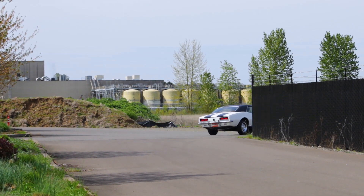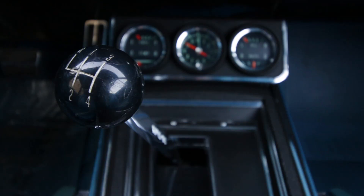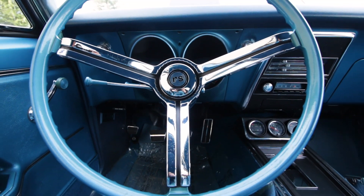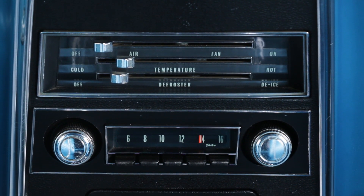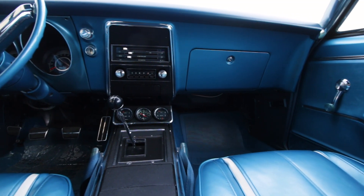Adding even more contrast is the deluxe blue interior. The center 4-speed console is loaded with gauges, and a tilt steering wheel to hang onto in the turns. AC was out of the question on Z28s, as was an automatic trans, so this is a car you drove with both hands.